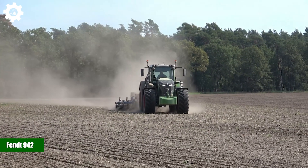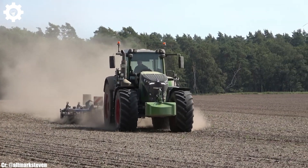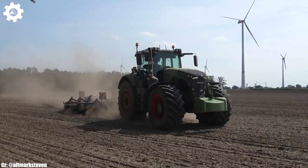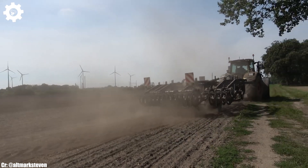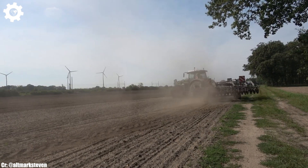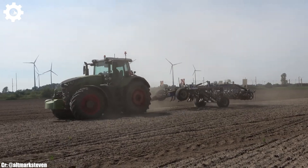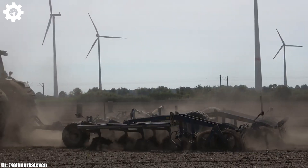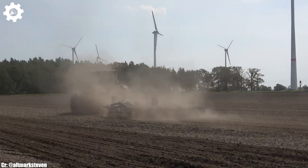Fendt 942. The Fendt 942 is a powerful and high-performance tractor that embodies the principles of efficiency, precision, and advanced technology in modern agriculture. With a robust engine delivering approximately 415 horsepower, this machine is designed to tackle a wide range of farming tasks, making it a valuable asset for medium- to large-scale agricultural operations.